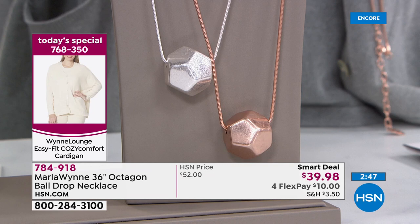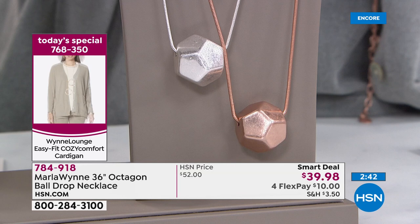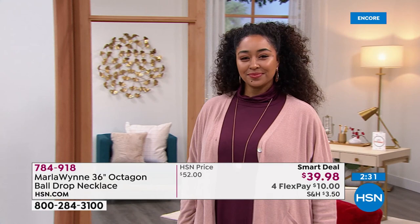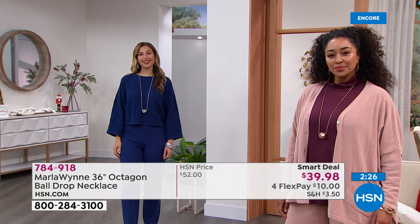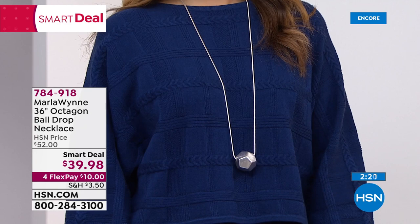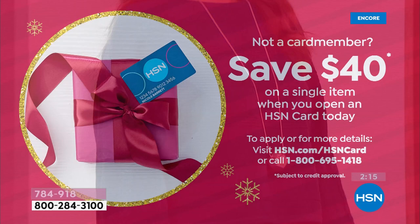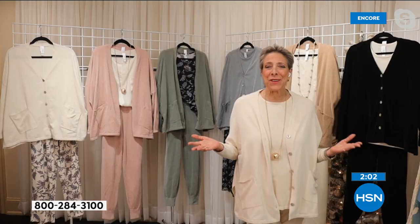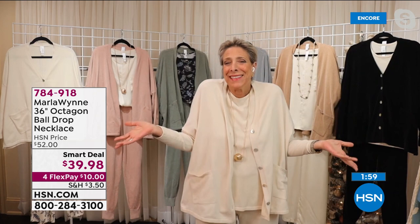This is the very first airing of a new smart deal. With a smart deal it's a temporary price break — kind of like another Today's Special, but with much less quantity available. It might be on air periodically for a matter of two or three days. On flex it's $4. And if you wanted to get it for free, apply for the HSN card tonight — you can get $40 on your first single item purchase. I can't compete with free — free is the best price there is.